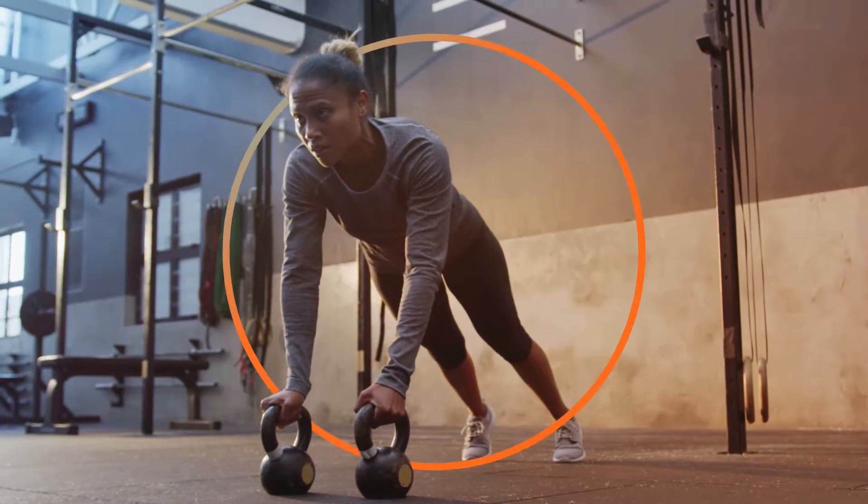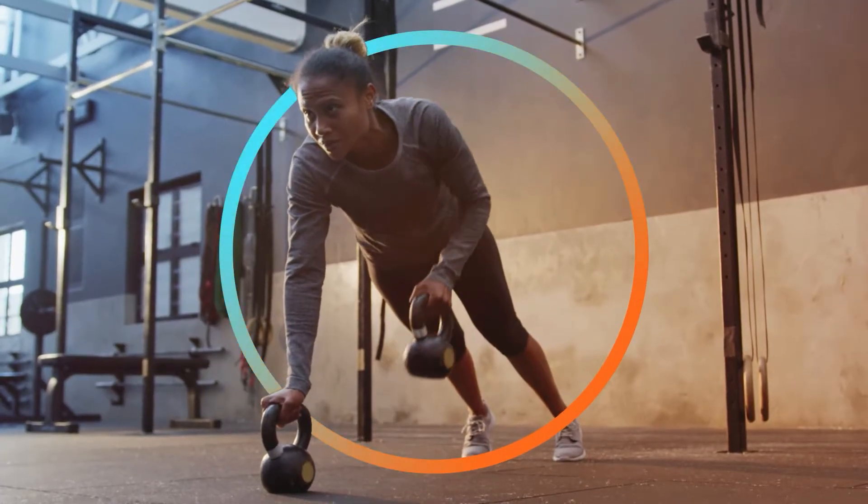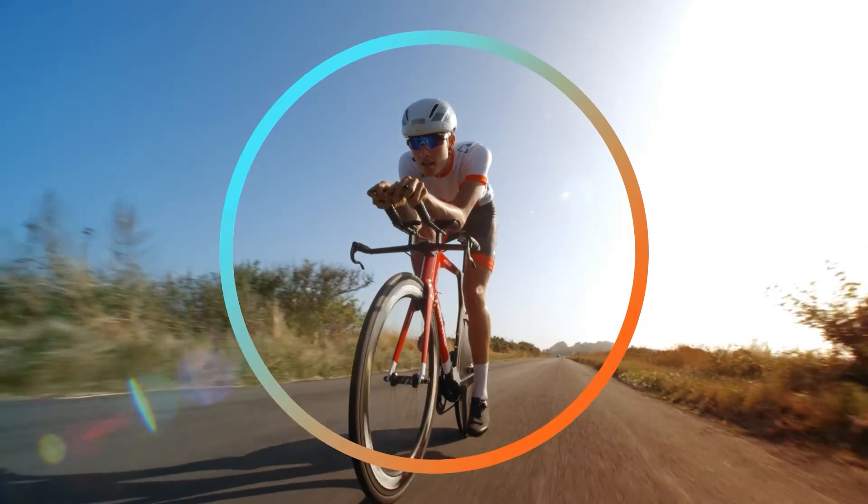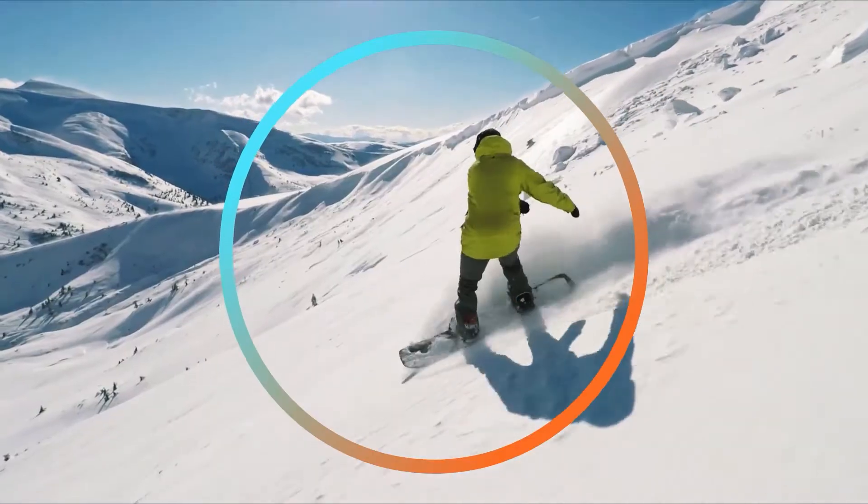Using your body's own energy to speed evaporation and remove humidity next to your skin, 37.5 Technology adapts to help cool you when you're hot or keep you warm when you're cold.